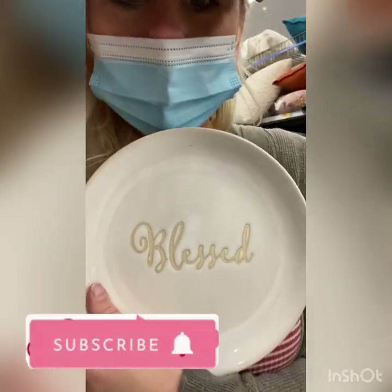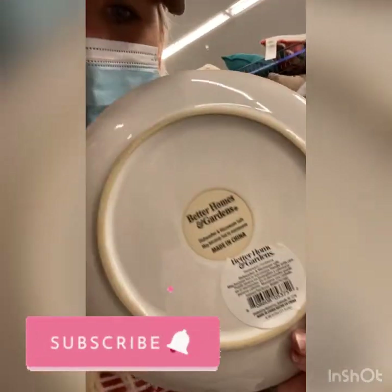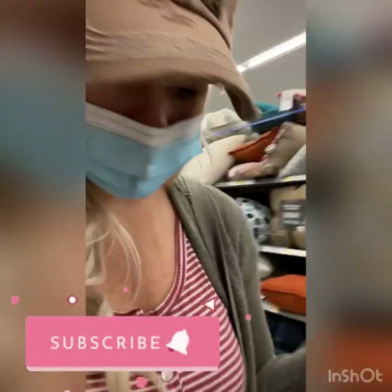Then we have these plates — 10 cents! And of course we have the wrapping paper container, and it is marked on clearance for $4.